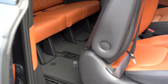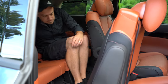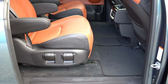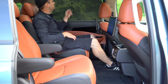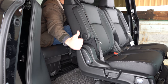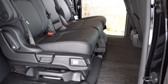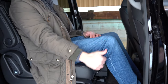Number 6 is rear legroom. In the Kia Carnival's third row there's 35.6 inches of legroom, and 40.5 inches in the second row. The 2022 Odyssey offers substantially more third-row space at 38.1 inches, and slightly more second-row space at 40.9 inches. Odyssey wins this one, putting the score at three to two — Carnival barely in the lead.